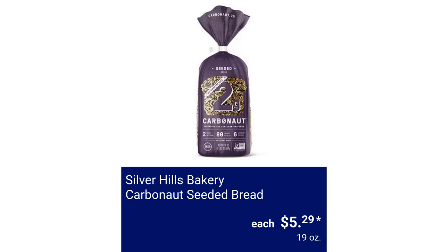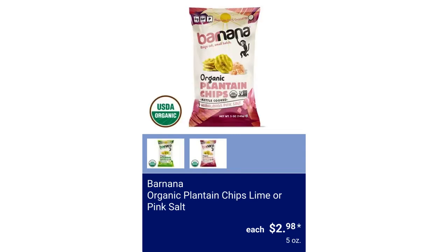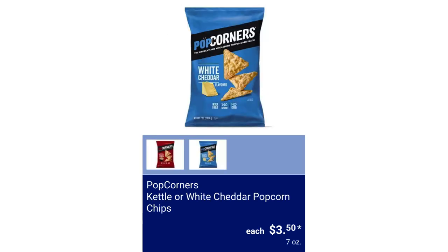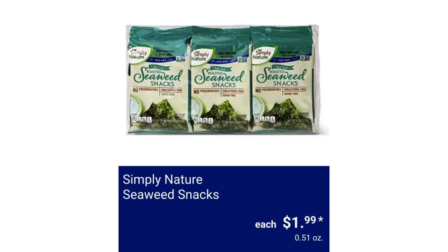Silver Hills Bakery Carbonated Seeded Bread, $5.29. Simply Nature Thin Sliced Bread, White or Sprouted, $4.35. Banana Organic Plantain Chips Lime or Pink Salt, $2.98. Good Natured Selects Veg-Ables, $3.29. Popcorners Kettle or White Cheddar Popcorn Chips, $3.50. Simply Nature Almond Butter Filled Pretzels, $4.99. Simply Nature Seaweed Snacks, $1.99.